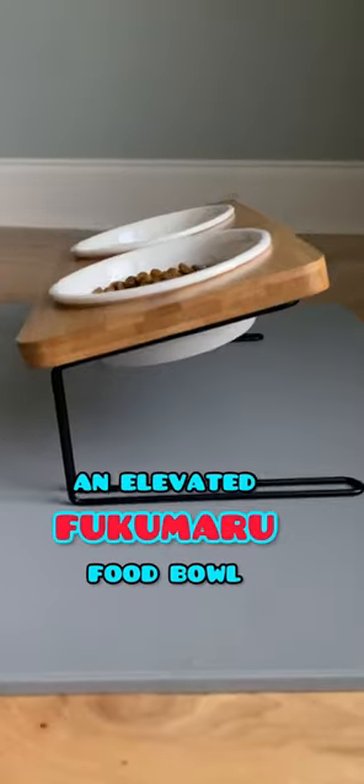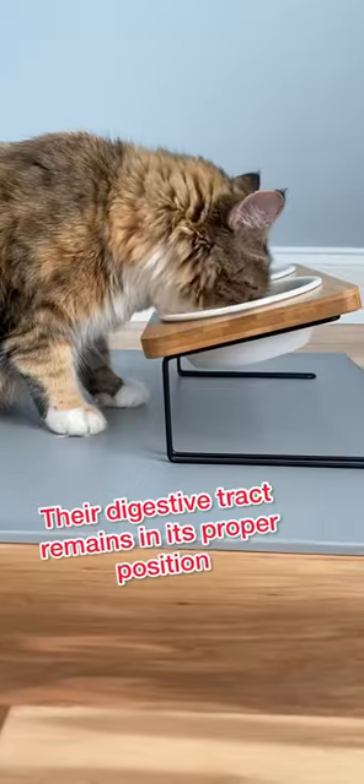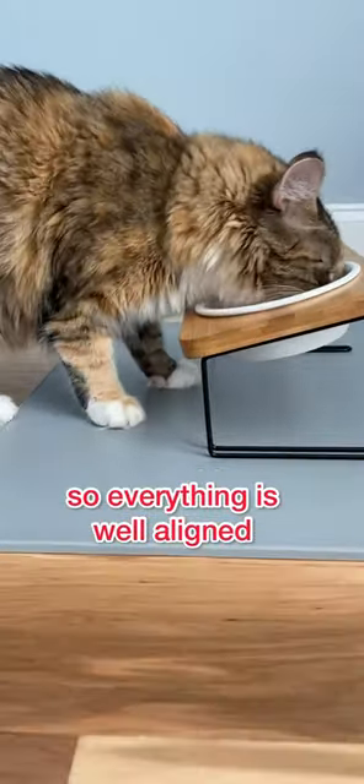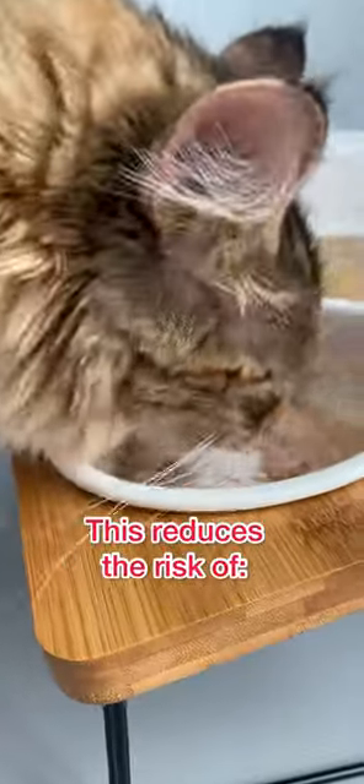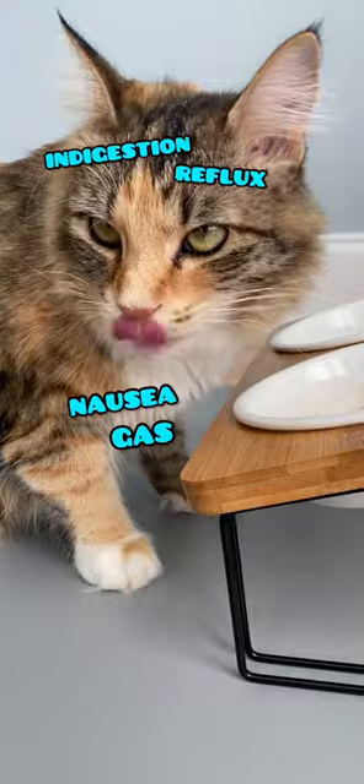3 Reasons Your Cat Needs an Elevated Food Bowl. Better Posture While Eating: their digestive tract remains in its proper position, so everything is well aligned. This reduces the risk of indigestion, reflux, nausea, gas, and vomiting.